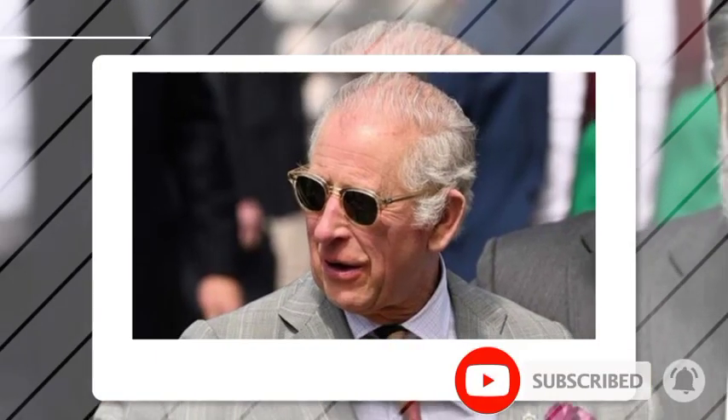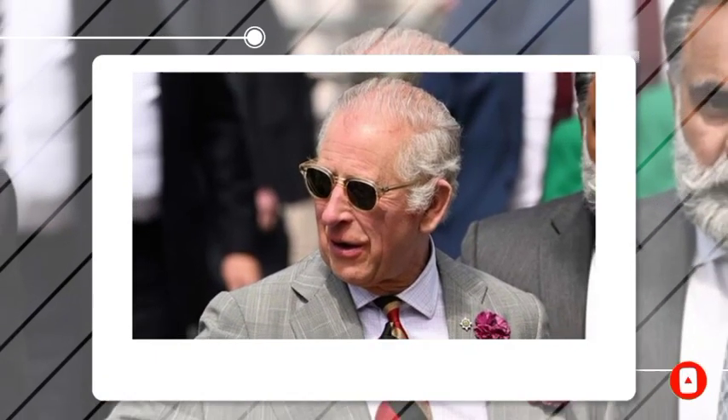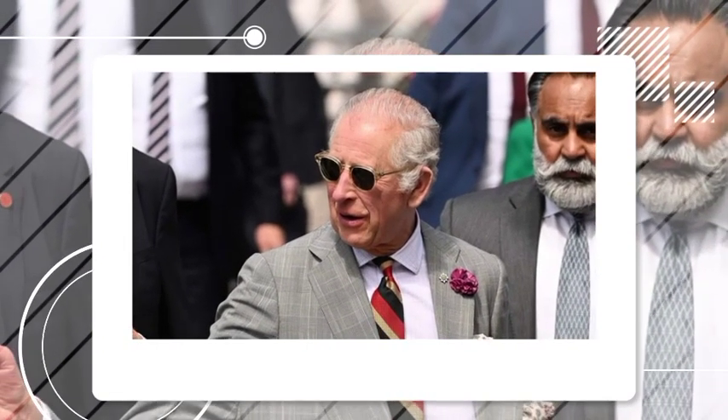Welcome to Royal Pancakes. If you are new here, please don't forget to subscribe and click the notifications bell, so you don't miss any news about the British monarchy.